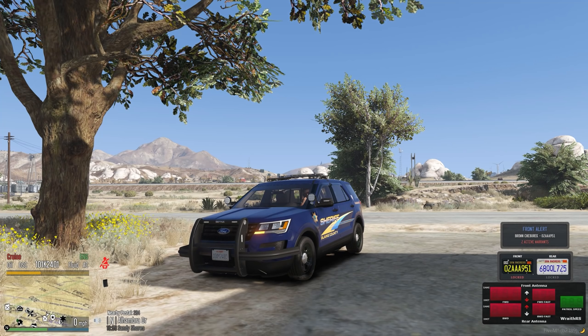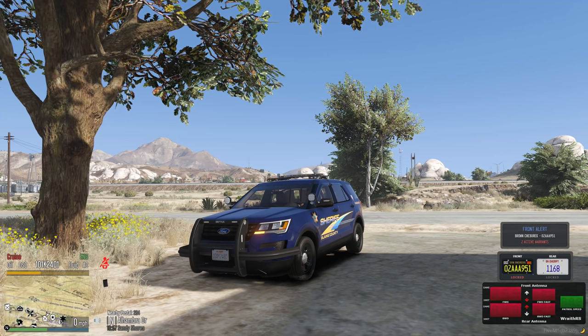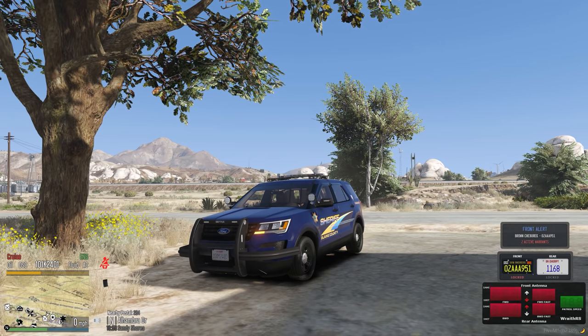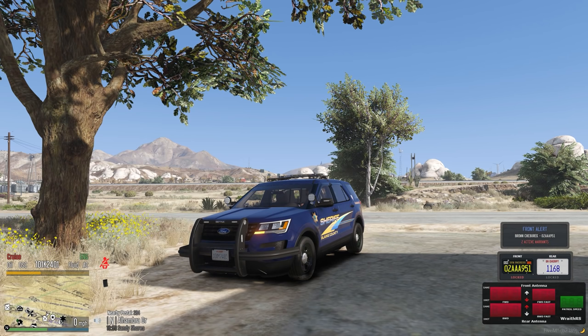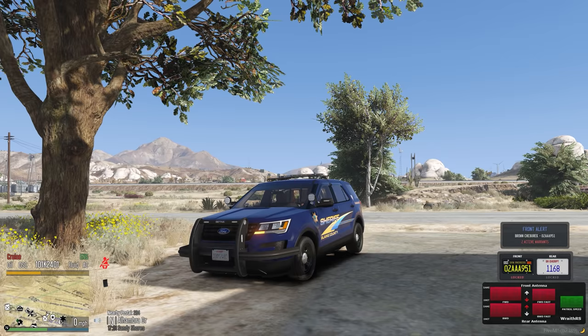All right everyone, we are back at the station and we are going to wrap that up. This was a very interesting patrol — no pursuit even though it did fly past us at one point. We had a lot of traffic stops, a lot of interactions, and got to use a lot of good tools. Thank you all so much for coming out and watching this episode of DOJRP and we will see you next video.